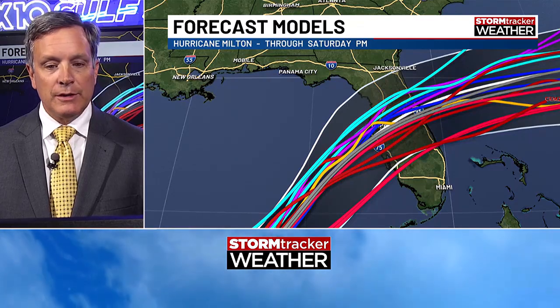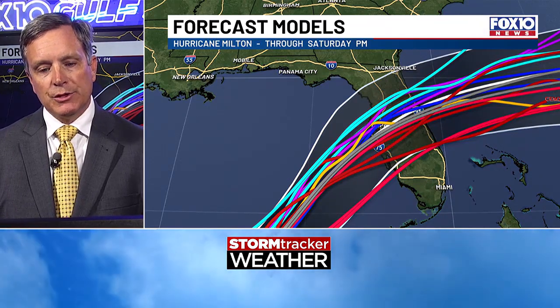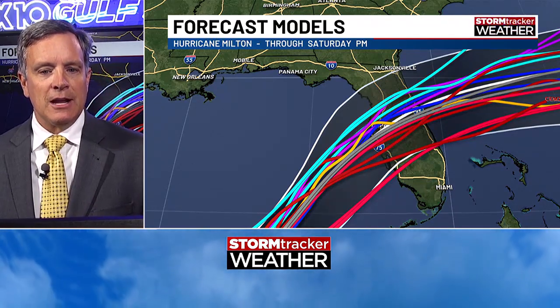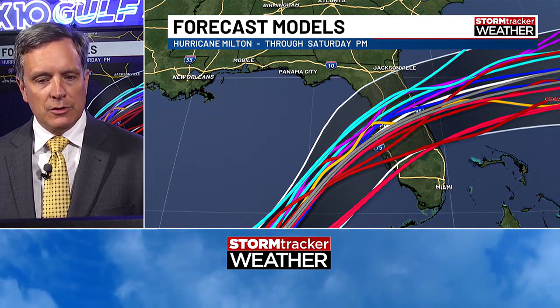Looking at the model tracks — the spaghetti model plots — most of those are within the cone. There's still a pretty wide spread of models, anywhere from Crystal River all the way down to about the Fort Myers area. So there's still some uncertainty as to where it'll exactly come ashore, especially because of the angle the storm is approaching and the orientation of the coastline. Ultimately, we expect this small compact wind field to grow in size, with tropical storm force winds potentially extending from near Miami and south of Chokoloskee all the way up past Jacksonville and into southern Georgia. Hurricane force winds will still be a factor as well.